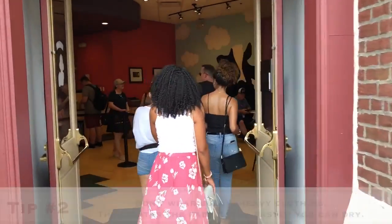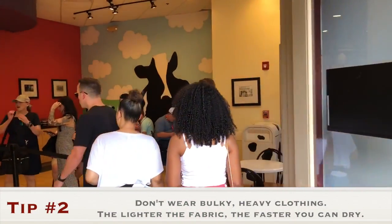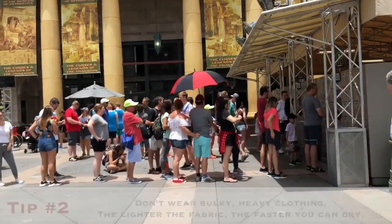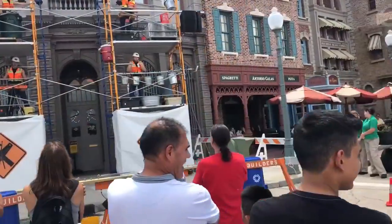For my second tip, I recommend that you don't wear bulky or heavy fabric clothing like sweaters. The lighter the fabric, the faster you can dry off.